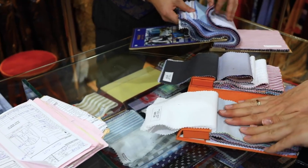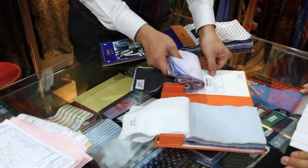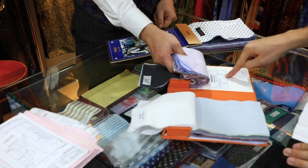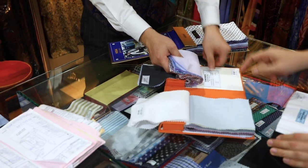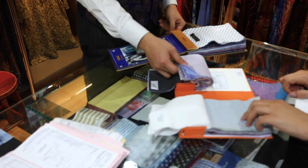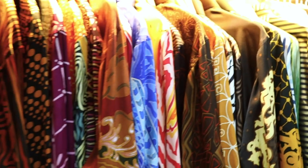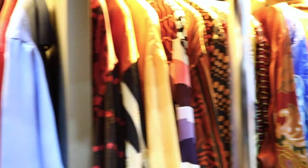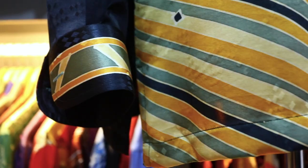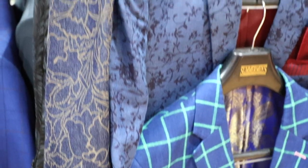How much would a custom dress shirt cost here? It's 608 ringgit, and you save 10 ringgit for short sleeves — so the sleeves don't cost very much. How long does it take? Normal is about three to four days. If you need it urgent, they can arrange express. So if you're coming on a trip and don't have much time, you can come down and get a shirt done urgently.